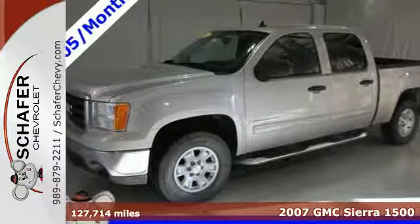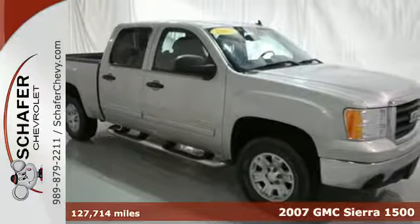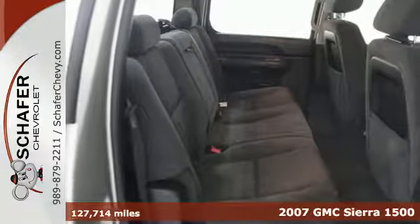Here's a 2007 GMC Sierra Classic 1500. No matter the job or task put in front of you, this truck is ready to help you get it done.